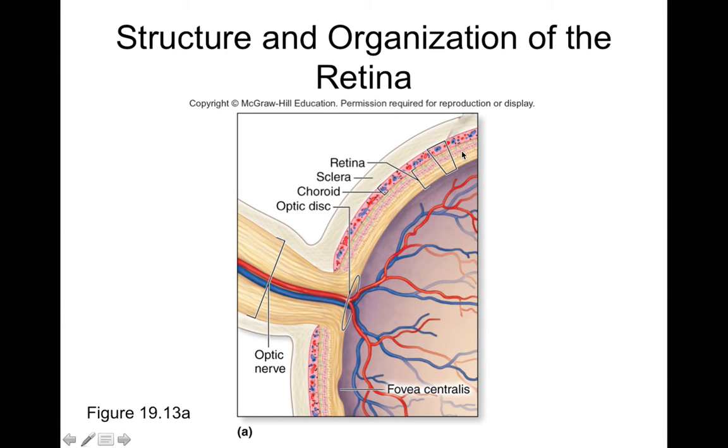We can see these layers in cross-section — the pigmented layer and neural layer, with choroid and sclera beneath. The wall of the eyeball is fairly thin but has important layers. Also notable is the optic disc on the retina, where blood vessels and nerves enter and exit the eyeball. This is essentially the blind spot of our eyeball, as there's no room for photoreceptor cells there. Usually we don't notice this blind spot because the other eye compensates, but optical illusions can reveal it.